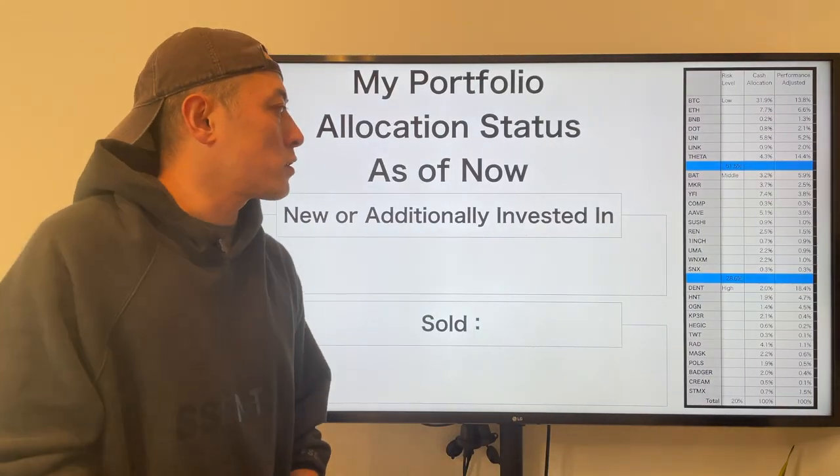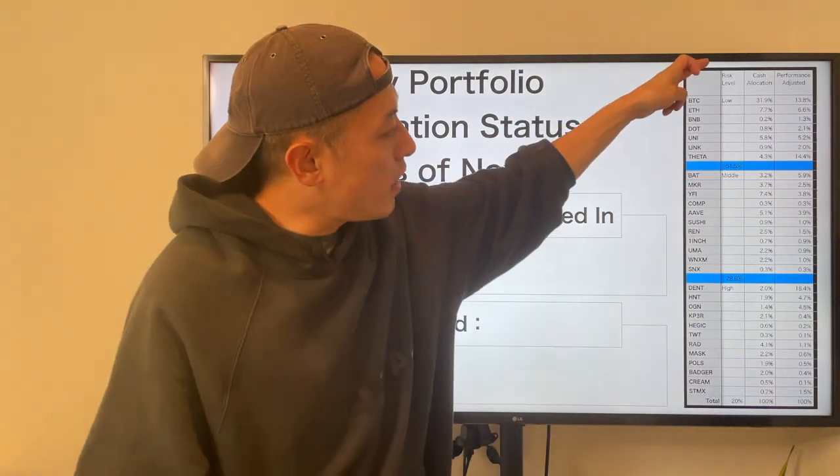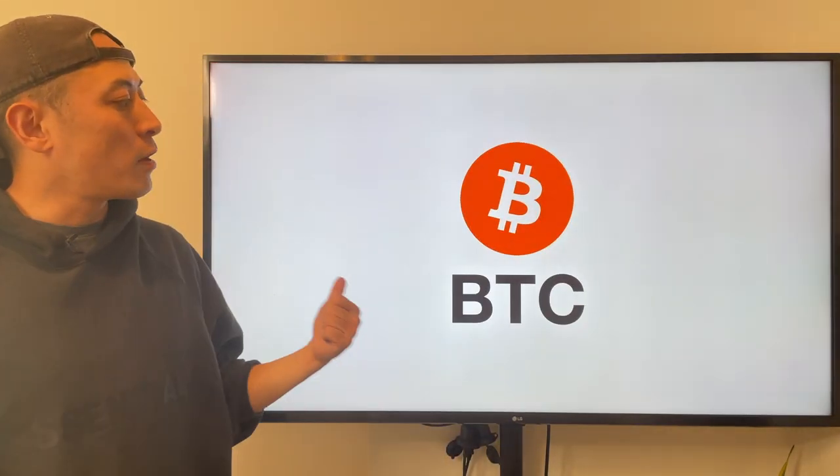My portfolio allocation says as of now, there is no change since last week. This is my cash allocations and this is my performance adjustment one here. Let's start with Bitcoin.